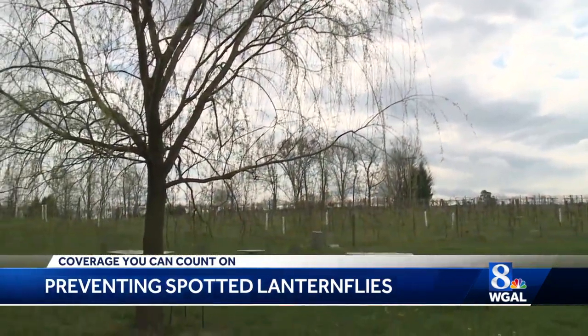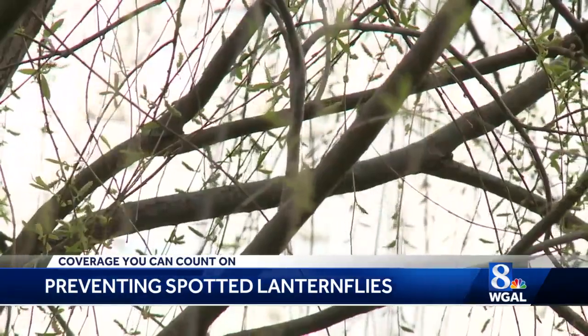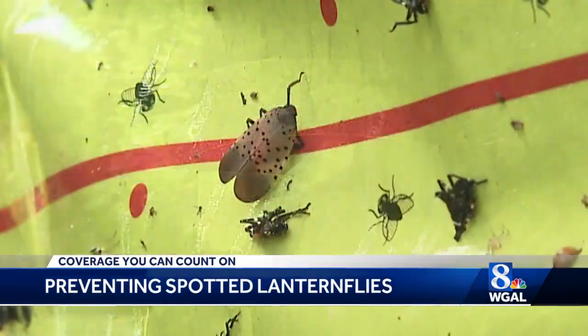There are still ways to mitigate the spread even after they hatch. New sprays are on the market, which Tina says have worked for her. The trunk of that tree was covered solid — there wasn't any bark to be seen — and we could spray it and they would just all drop dead. You can also create a circle trap, which is similar to sticky flypaper wrapped around a tree.